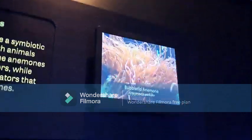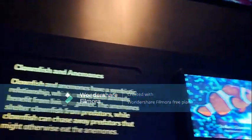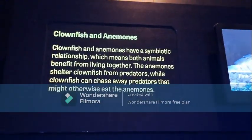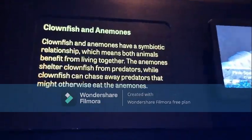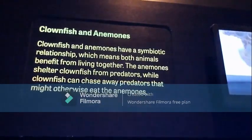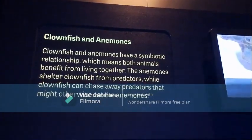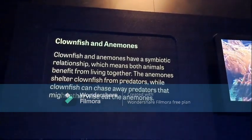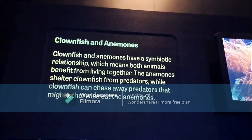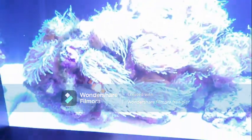This is a bubble tip anemone. Ocellaris clownfish — I don't see those down there. Clownfish and anemones have a symbiotic relationship, which means both animals benefit from living together. The anemone shelters clownfish from predators, while clownfish can chase away predators that might otherwise eat the anemone. So they protect each other — that's cool!